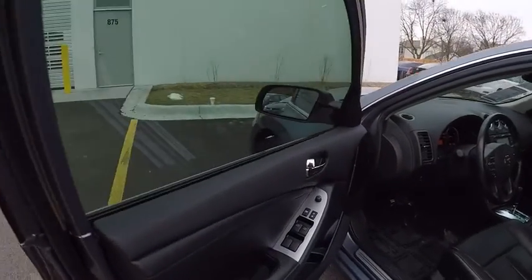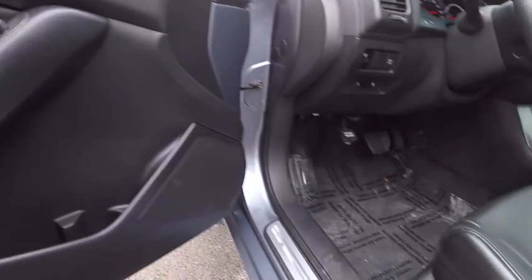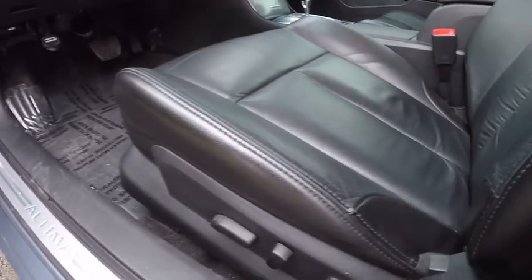Traction control, stability control, cruise control, child safety locks, trip computer, power door locks, cargo area light, tachometer.